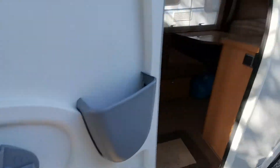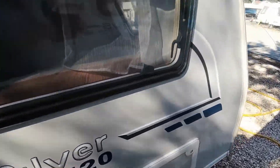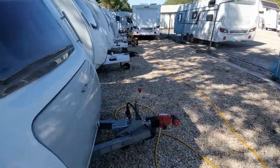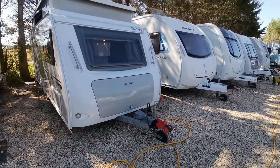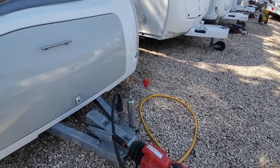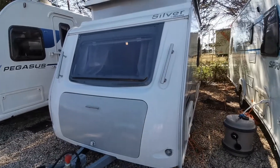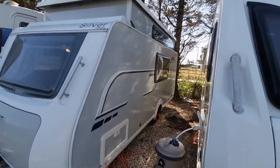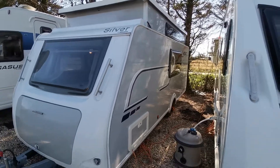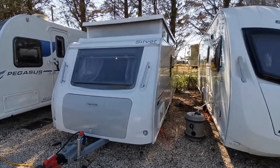The door shuts up and locks with two sets of keys included with the van. Currently no motor mover is fitted, but we will fit one on for you if required. It does come with the Alco safety hitch, so it's got the gripper pads to lock onto your tow bar. There's also a nice large front gas locker and battery locker to the side, with a toilet cassette access at the back.